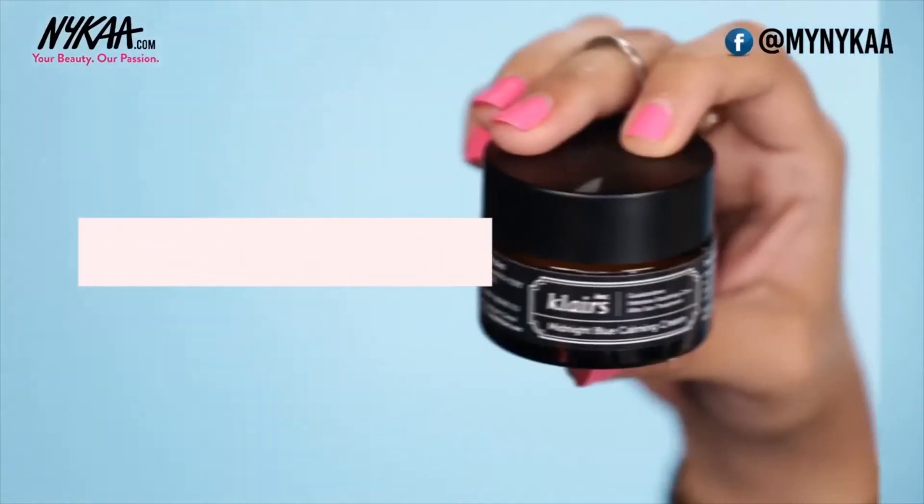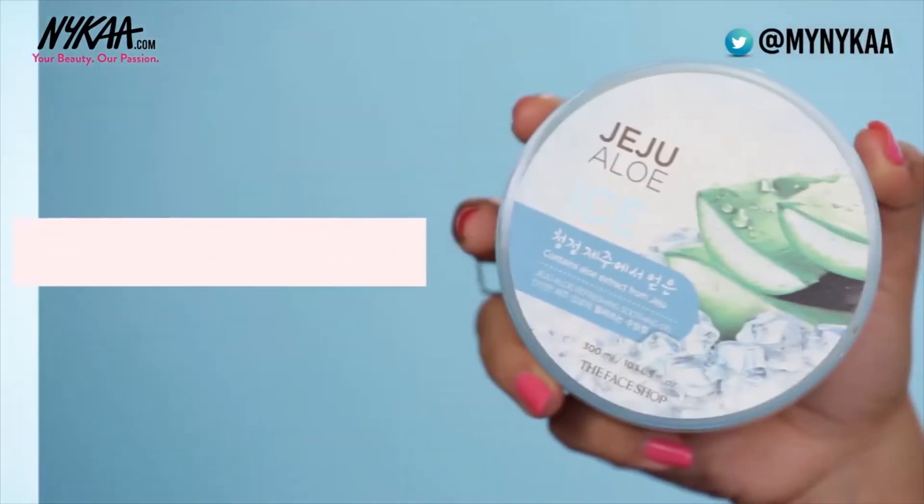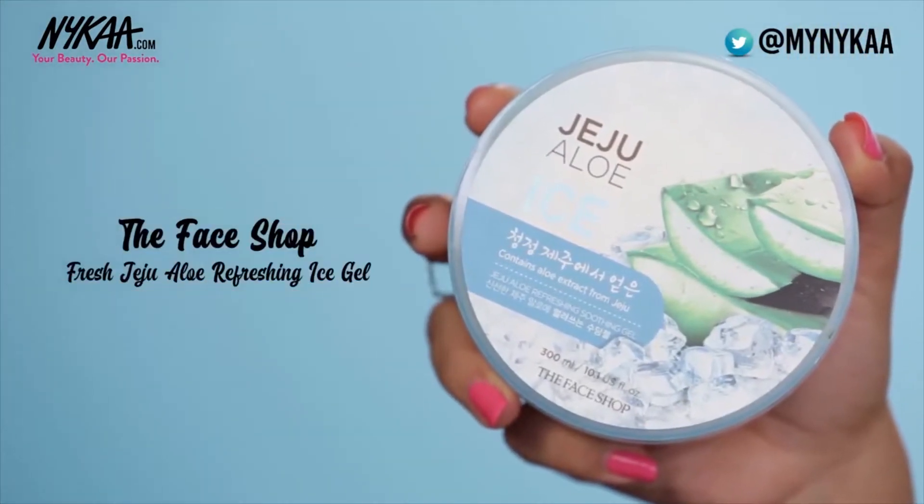Many times our skin turns red or gets irritated and you need something to instantly calm it down. That's when you can use something like Klairs Midnight Blue Calming Cream or The Face Shop's Fresh Jeju Aloe Refreshing Ice Gel.